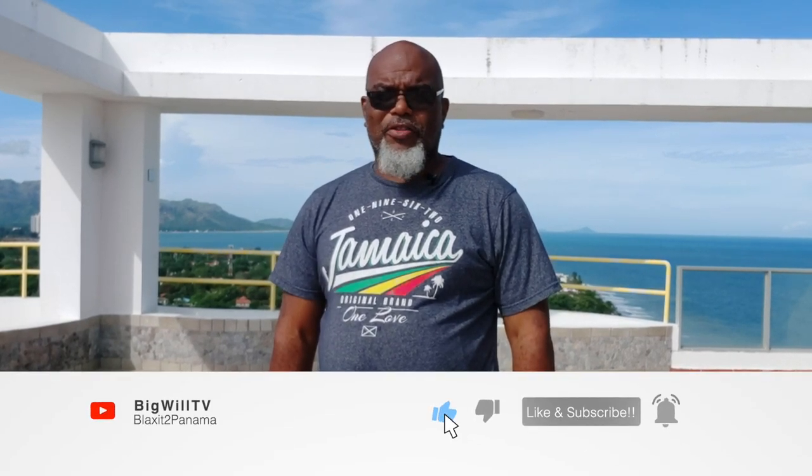Before we jump into all of that, please, please, please take a moment to like and subscribe to this channel so we can continue to show you this good content. All right, well let's get started and show you all about Coronado, fam. Salute!